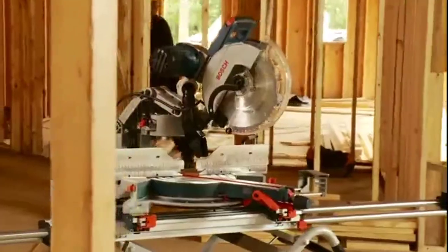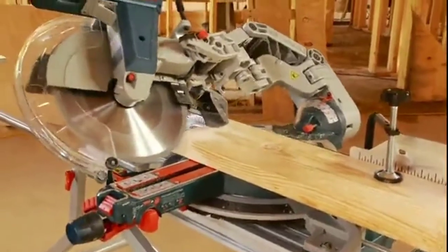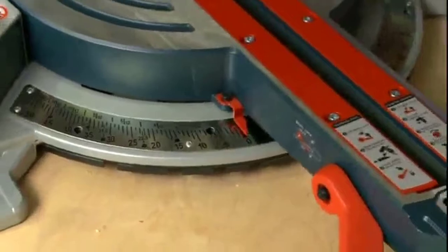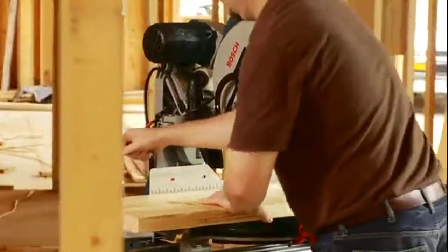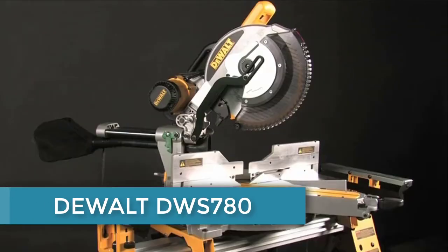That's 60% more than competitive saws. A large, easy-to-read bevel scale provides quick reference indicators for all common crown and roof angles, while the stainless steel miter scales and 10 positive miter detents allow speedy adjustment for the most common miter cuts, along with a push-button miter detent override.